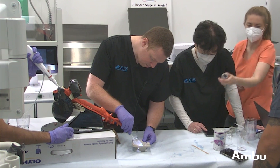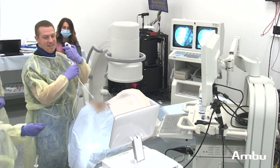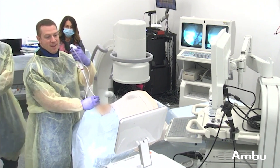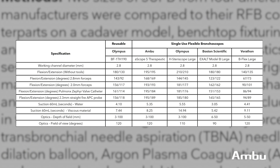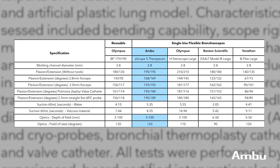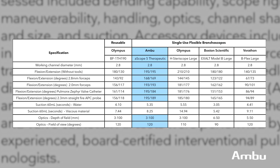What we saw was that in every single category, at least one single-use flexible bronchoscope was equivalent to or superior to the gold standard reusable flexible bronchoscope. And when we looked at the data in a more granular manner, we saw that the Ambu A5 scope was actually equivalent to or superior to the reusable flexible bronchoscope in the most number of categories.